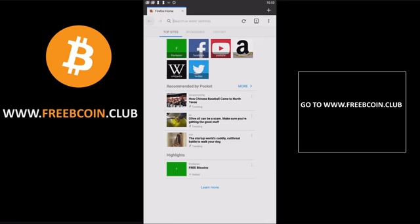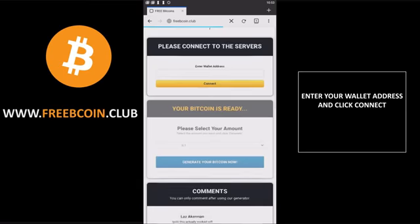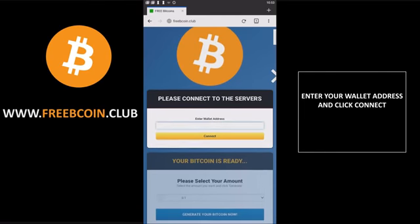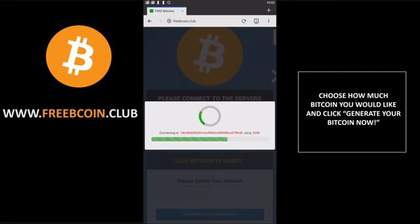What is up guys, today I'm going to teach you how to get free Bitcoin, so just go ahead and follow along. The first thing we're going to do is go to www.freebcoin.club. The next thing you want to do is just copy your wallet address right here and go ahead and click the connect button. It's super simple — I've done this multiple times and you get a ridiculous amount of Bitcoin for the amount of time you spend doing this.